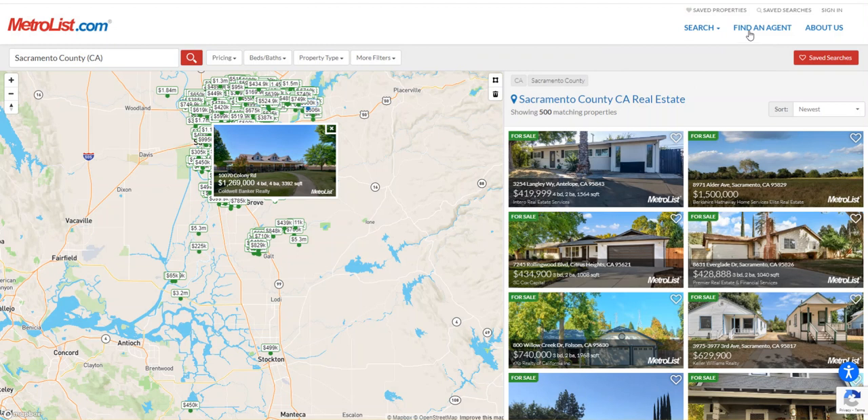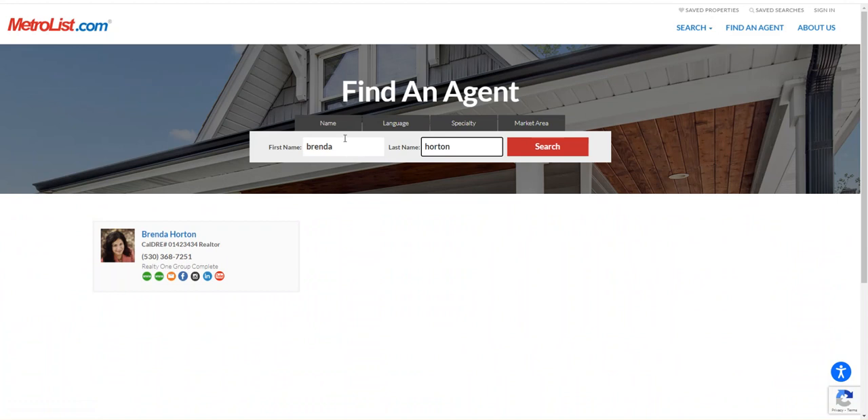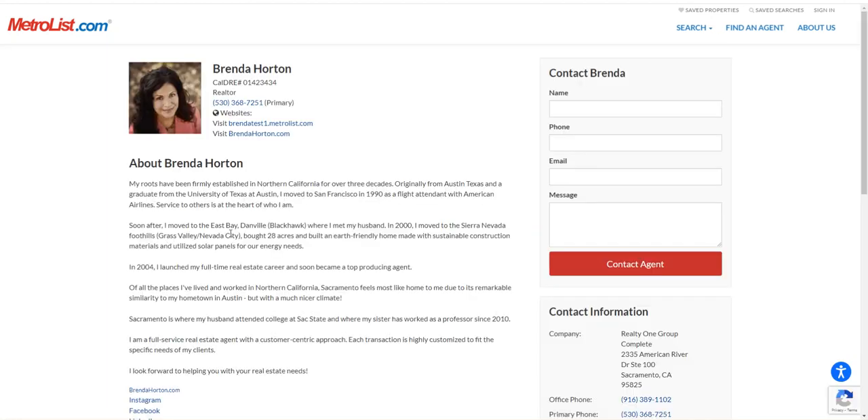We also have an interactive search for agents. A consumer can go on and search for an agent by area, or they can search by name. So I'm going to look up Brenda Horton — I can look up the agent by name here and, presto, they pop up. It has their built-in profile right here, search engine optimized as well. It also has a unique, individual, personalized website for Brenda that is provided to her as a member benefit from the MLS.